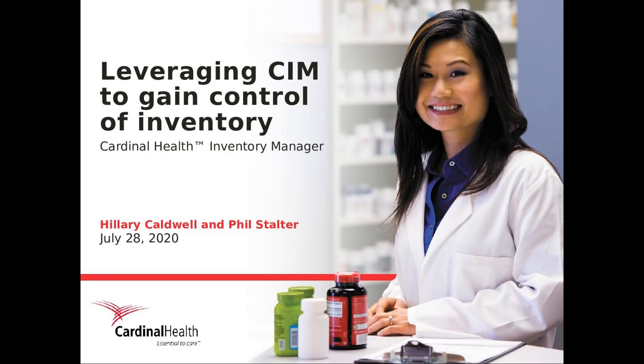SIM to gain control of inventory. We will get started in just a couple of minutes — waiting for a few others to join before we get started.